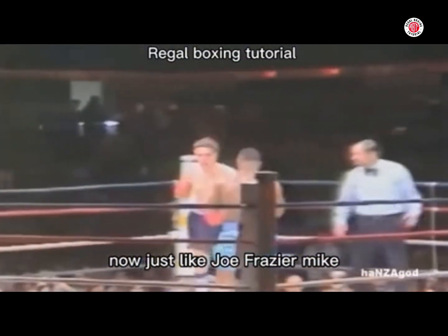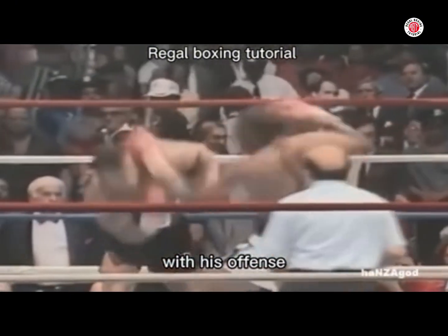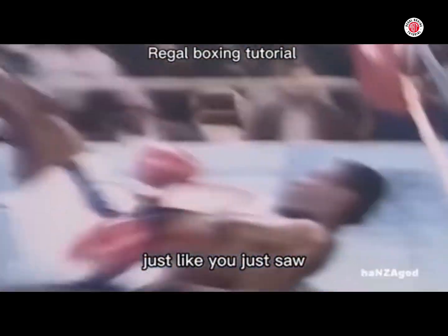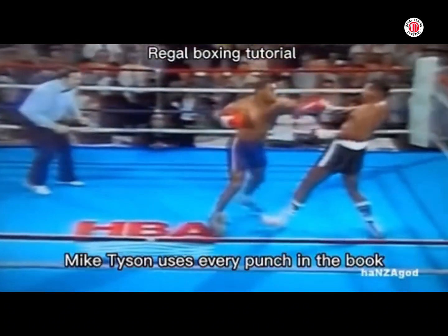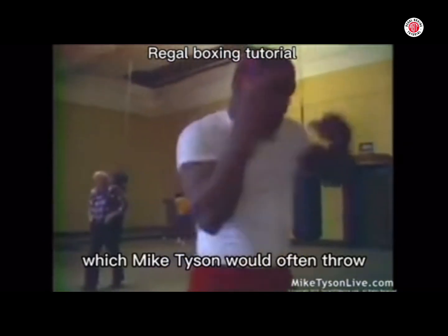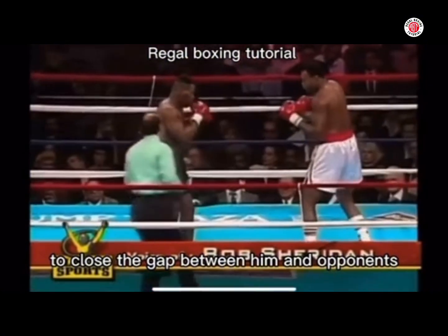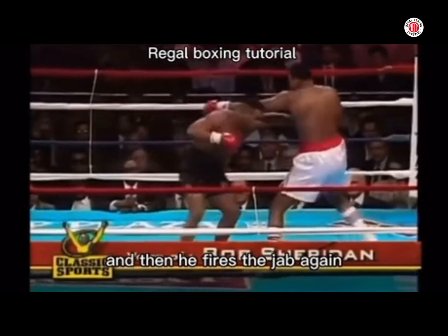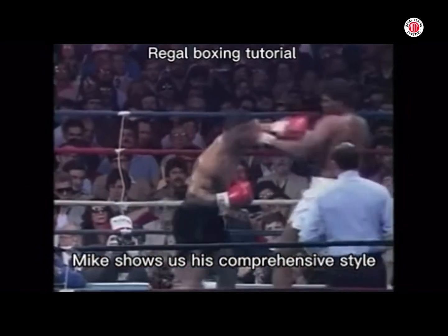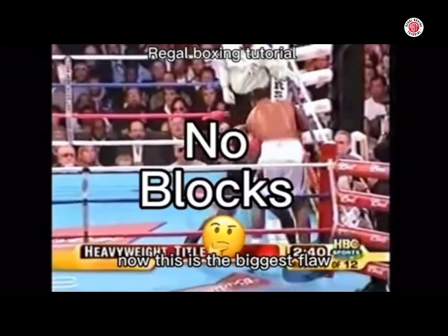Just like Joe Frazier, Mike Tyson's defence ties in very well with his offence. He sets himself up to throw power shots, just like you just saw. But the difference is Mike Tyson uses every punch in the book, including the jab, which he would often throw to close the gap between him and his opponents. Look here — he slips and then fires the jab. Again, Mike shows us his comprehensive style as he mixes defence with offence.